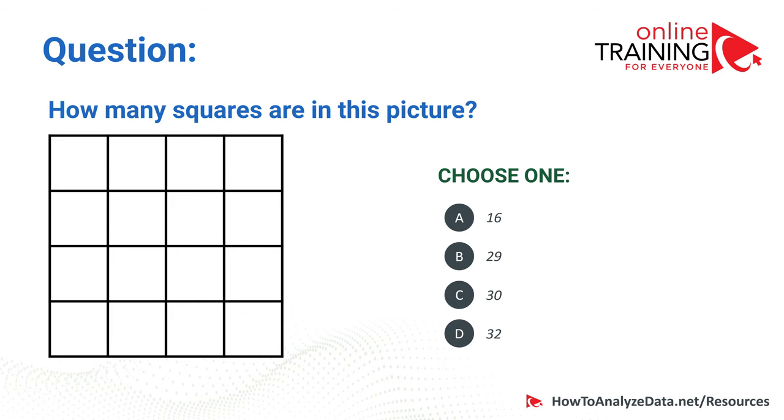How many squares are in this picture? You have four choices: 16, 29, 30, or 32. Do you think you know the answer?